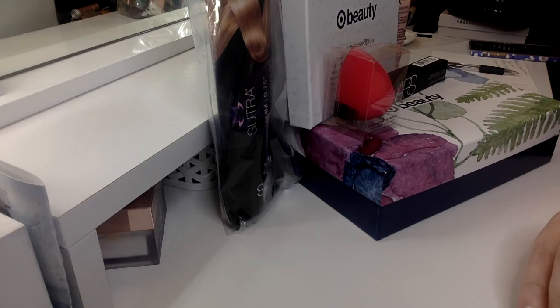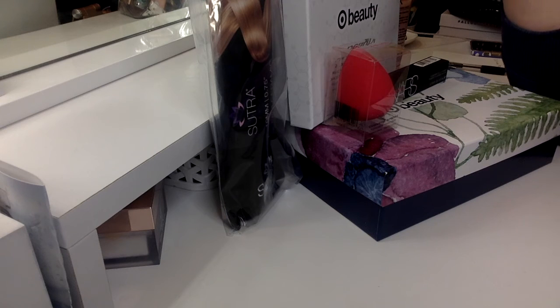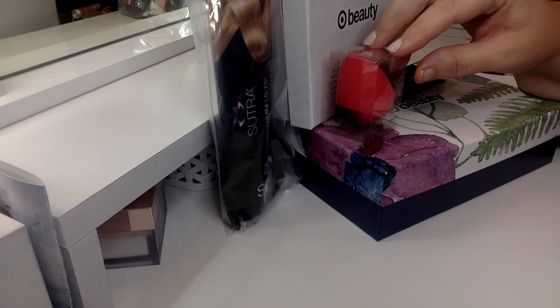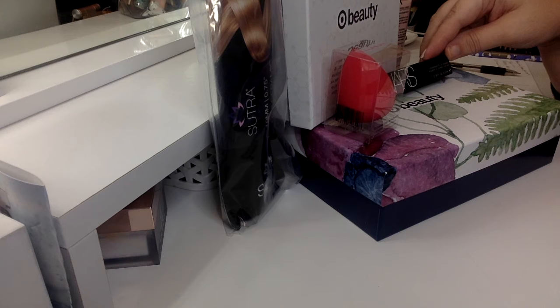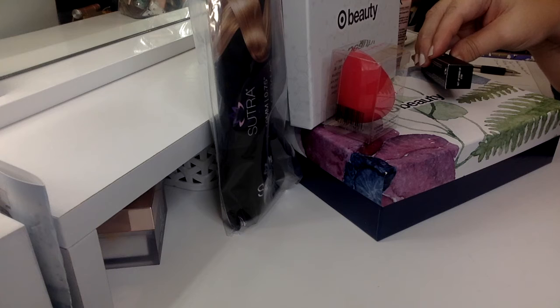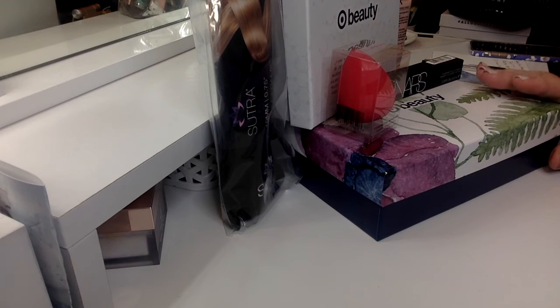Giveaway number three is called the Right on Target giveaway, because I'm giving away two Target beauty boxes. Also included is the Sutra mini ceramic curling iron in lavender, the Illuminati cosmetic sponge in orange, and the Nars lip pigment in the color Get Up Stand Up. This giveaway is valued at $116 — giveaway number three, Right on Target.